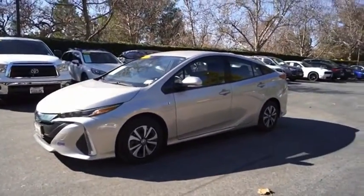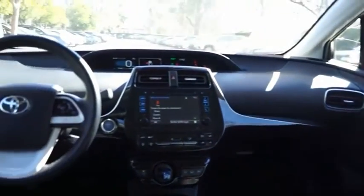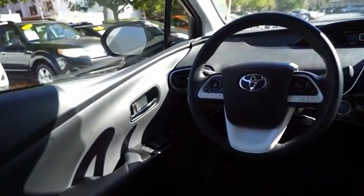A comfortable ride, solid handling, and a plethora of technology features are all items you'll experience when you get behind the wheel of the Prius Prime. This beauty will make even your house keys jealous. Drive it today.